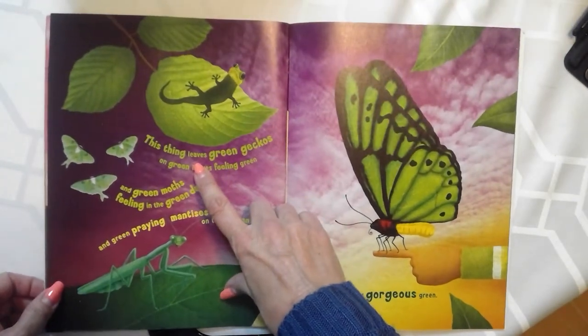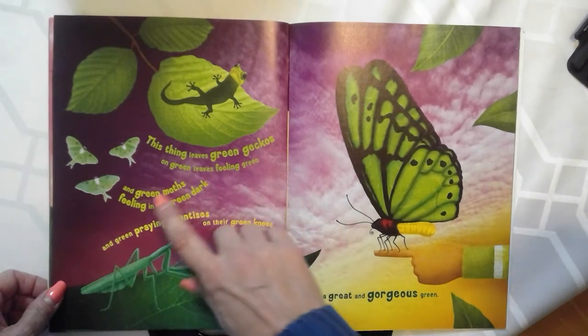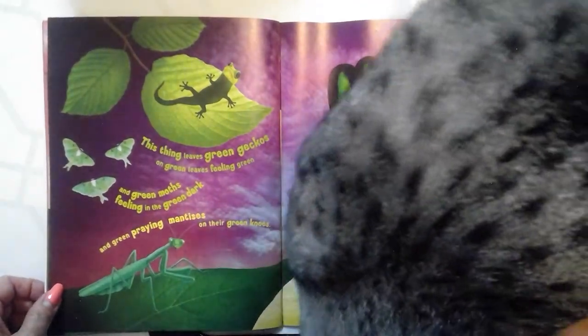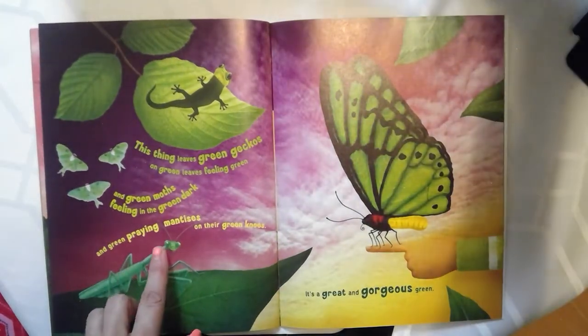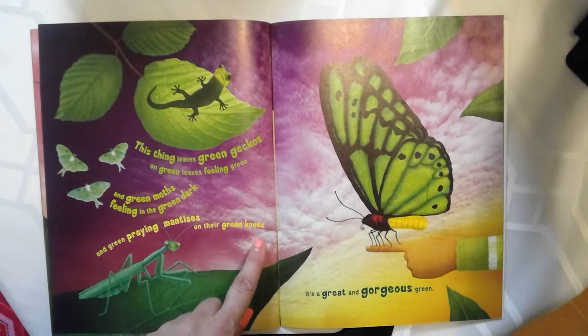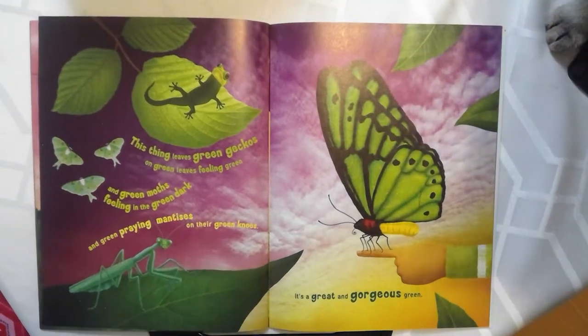This thing leaves green geckos on green leaves feeling green, and green moths feeling in the green dark, and green praying mantises on their green knees. It's a great and gorgeous green.